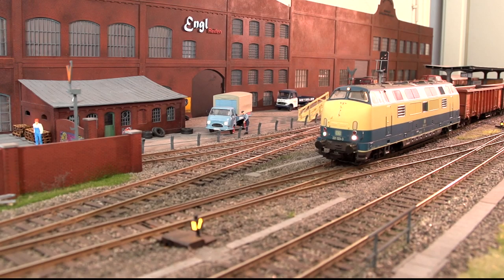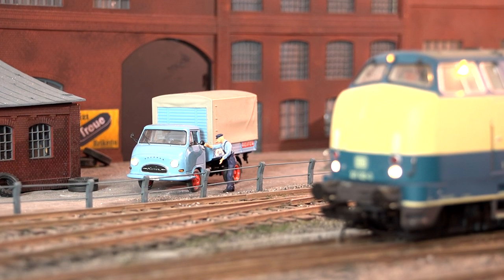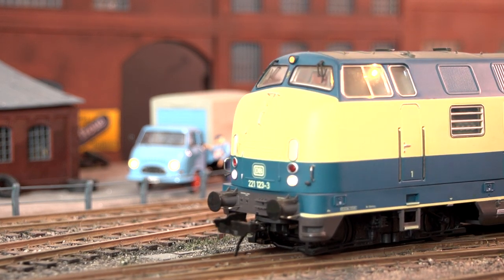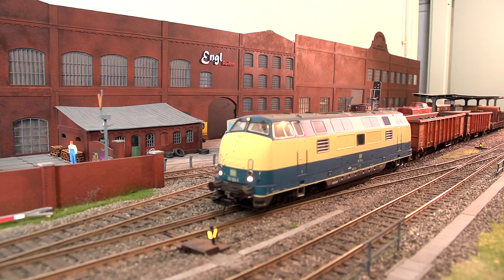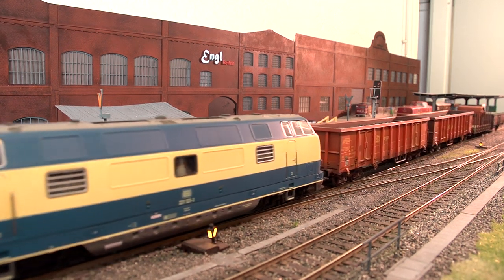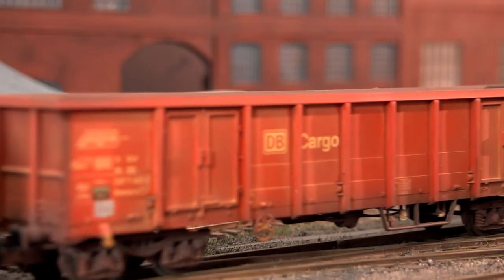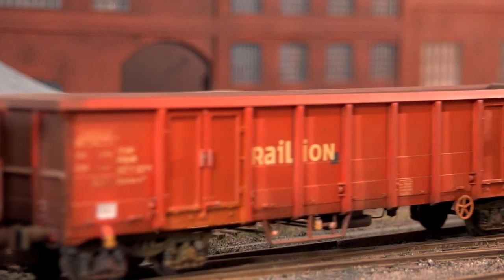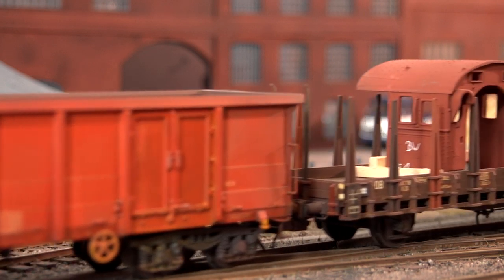Es ist nicht nur für Modellbahner eine Augenweide, Modelleisenbahnen auf perfekt gestalteten Anlagen zu betrachten. Diese Schauanlage gehört einem Kleinserienhersteller, der sich ganz besonders mit seinen Produkten an den Spurnullbahner wendet. Für viele ist er bereits der Ansprechpartner im Modellbau: Modellbahnengel aus Unterschleißheim.